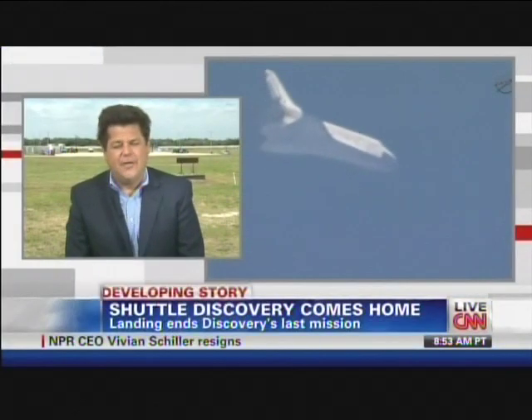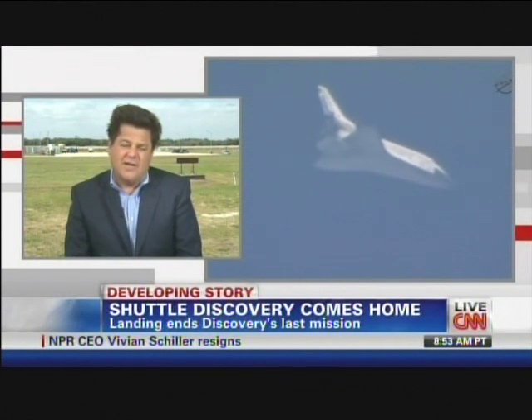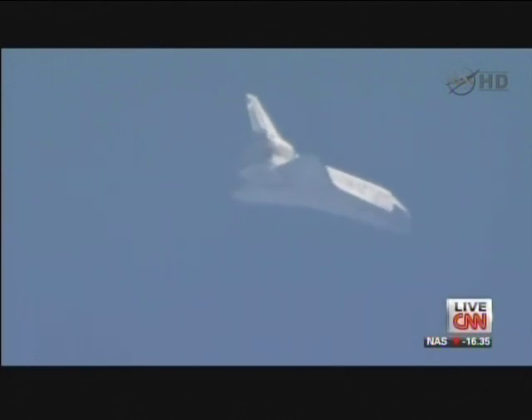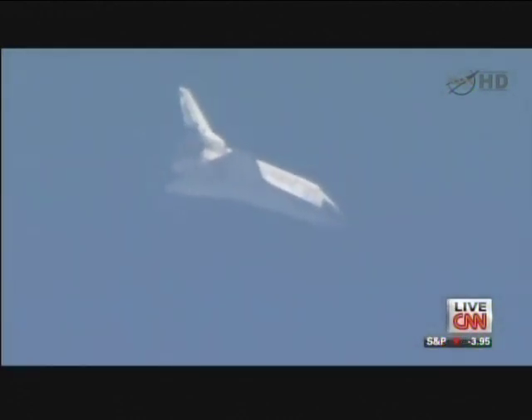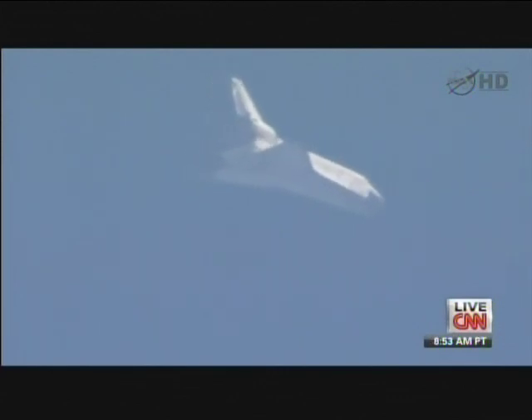The winds are peaking a little higher than originally thought, and they passed that information on to the crew, to Commander Steve Lindsey, just a few minutes ago. Discovery crossed the coast of Florida at Tampa about three or four minutes ago — we saw those first images at that point. Folks all across central Florida getting a good look at Discovery. We ought to hear the twin sonic booms here in just another couple of minutes.